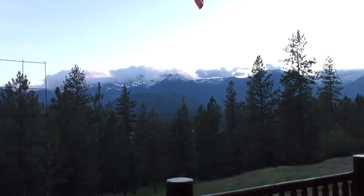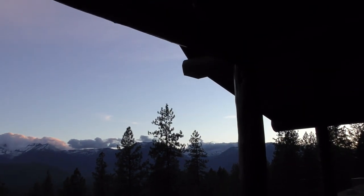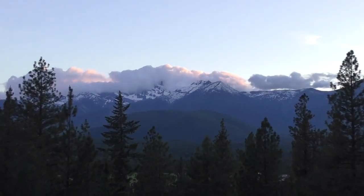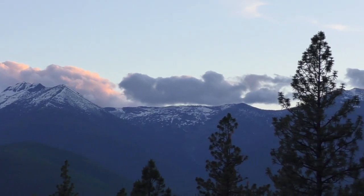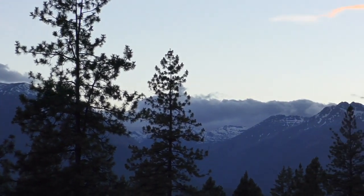We're going to show you the mountains now. The sun has just set about 30 minutes ago and it's beautiful right now. There they are in all their beauty. You can hear the nighthawks out there and the evening birds.